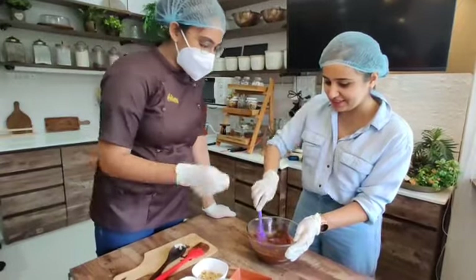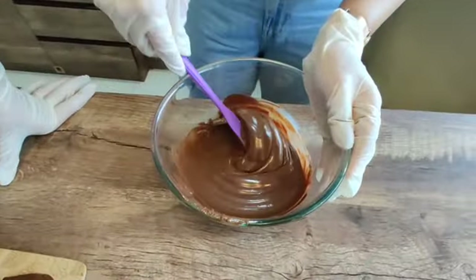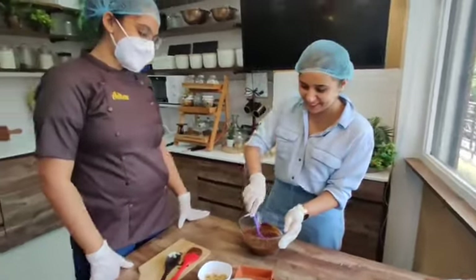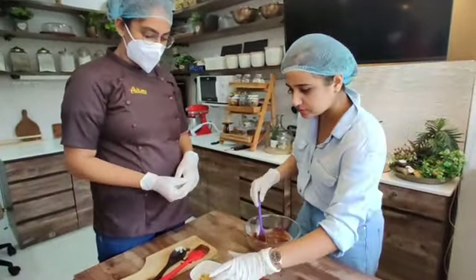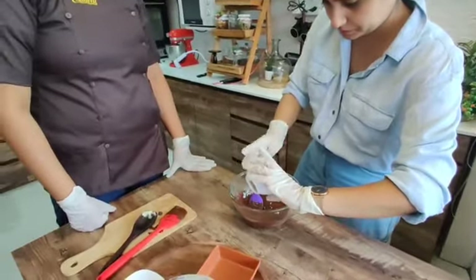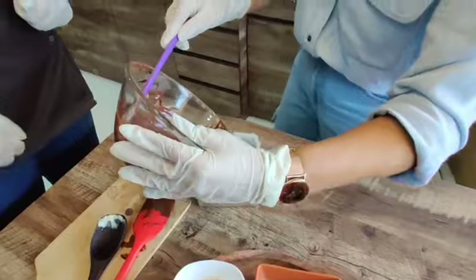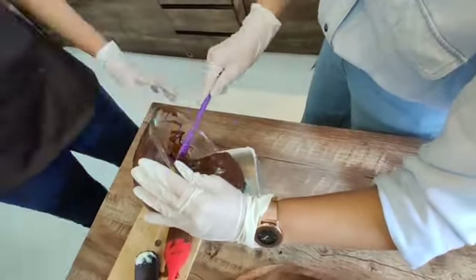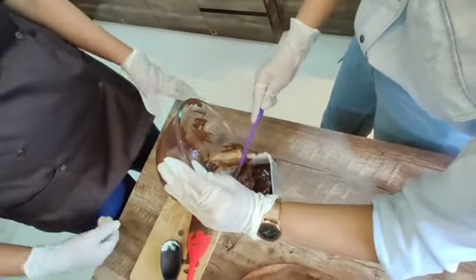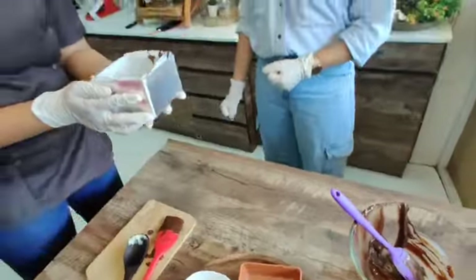You can see the texture is changing now. It has turned thick. You can eat it like this — very tempting! So now you have to add some walnuts. We'll put some in decoration too. Now you just have to pour it into the mold. Just pour it in.